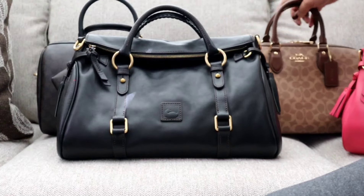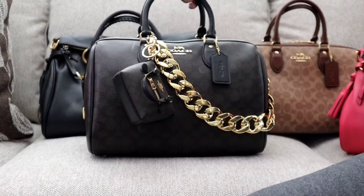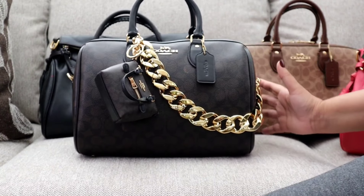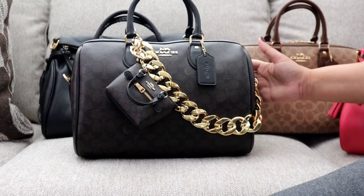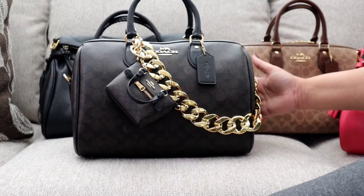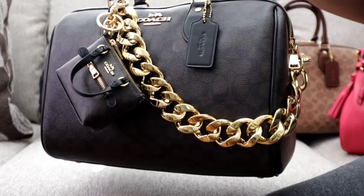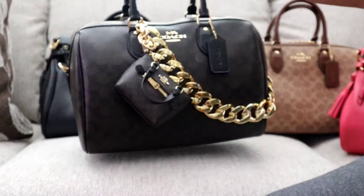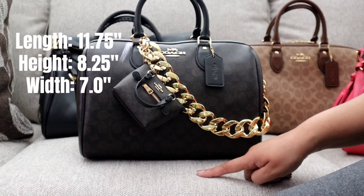I have both of my Large Rowans here, but I'm going to compare the darker colors to each other. Here is the Large Coach Rowan in brown-black. I had to dress her up because I'm still on the fence about keeping her — but she looks amazing with her gold chain and little charm on the front. The Coach Large Rowan is 17.5 inches long.